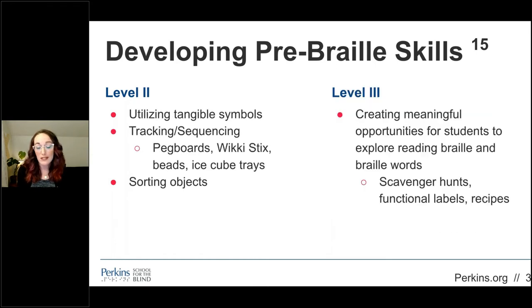Students learning pre-braille skills at the second level should be learning to use tangible symbols and developing their tracking, sequencing, and sorting skills. Activities involving pegboards, wiki sticks, stringing beads, and sorting objects into an ice cube tray can provide opportunities for building these foundational skills. For braille learners at the third level, the key is to focus on providing the student with meaningful opportunities to explore braille materials and words. Include braille in your treatment sessions with activities such as scavenger hunts, using functional labels for routines, or cooking using a braille recipe.